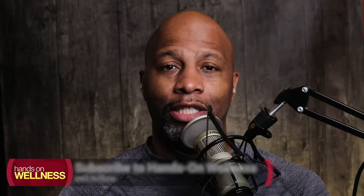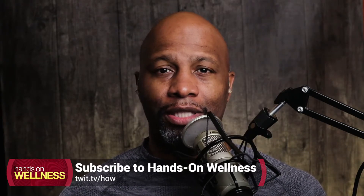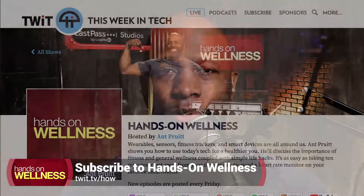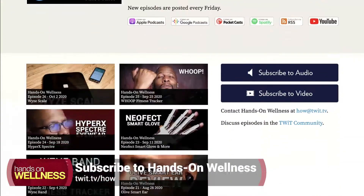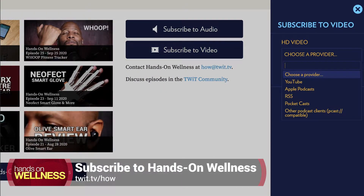If this is your first time checking out the show, go ahead and hit subscribe in your favorite podcast app of choice — whether it's Spotify, Apple Podcasts, Google Play, or what have you. You can find us there under Hands-On Wellness and just hit subscribe. Or if you're not able to search for us inside of your app, just go to our website, twit.tv slash how — that's twit.tv slash H-O-W for Hands-On Wellness — and you'll see all of our subscription options available there, including our YouTube channel.